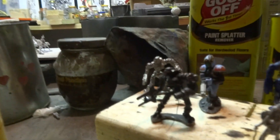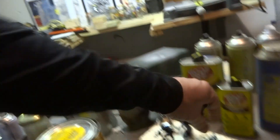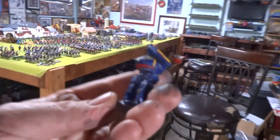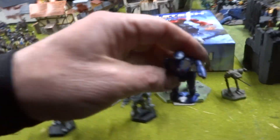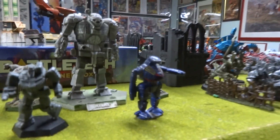Looking at these little guys here — I might throw them on eBay and get rid of them. Does anybody know what this is? This is a Ral Partha mech. I've been looking online, I can't figure out what it is. I don't know if it belongs to Battletech or what.